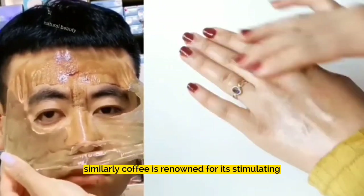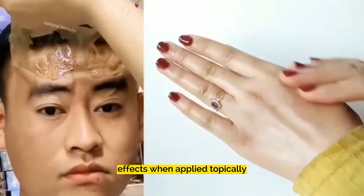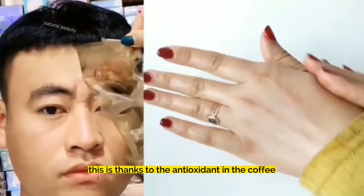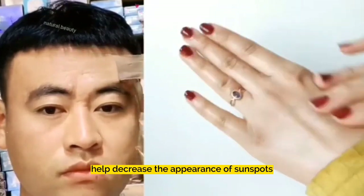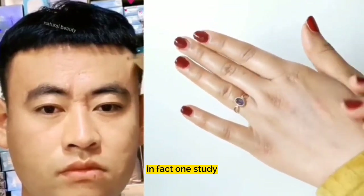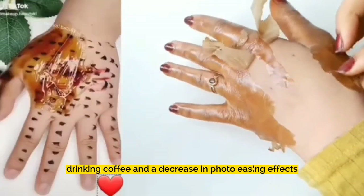Similarly, coffee is renowned for its stimulating effects inside the body, but it may provide the opposite effects when applied topically. This is thanks to the antioxidants in coffee. Applying coffee directly to your skin helps decrease the appearance of sunspots, redness, and fine lines. In fact, one study found a direct correlation between drinking coffee and a decrease in photo-aging effects.